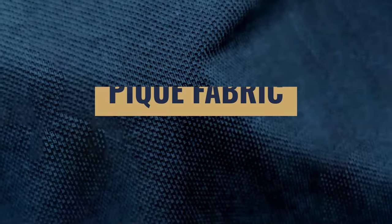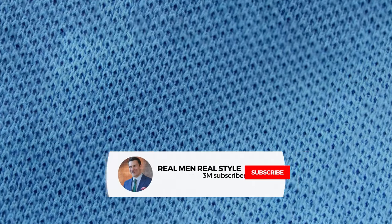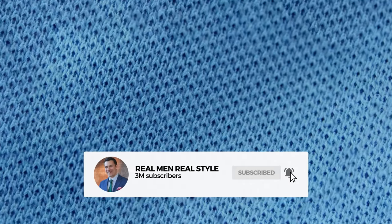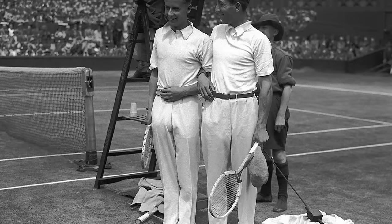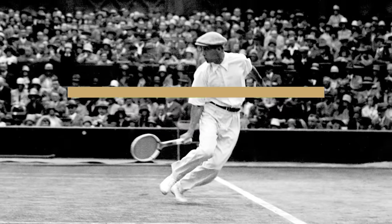Originally, what is called a piqué knit was used — this is an early way of performance enhancing the fabric. Basically, you could use cotton and with the piqué knit, you're going to be able to more easily wick away moisture. Now, the first polo shirts were made by the British over in India in about 1859. That being said, it remained a relatively obscure type of shirt, and it wasn't until the mid-1920s that a French tennis player, René Lacoste, started to make the polo shirt popular.